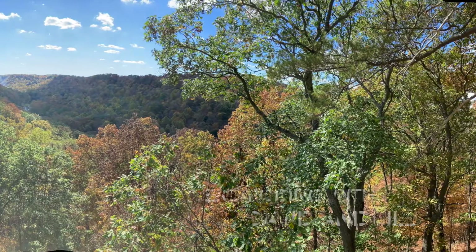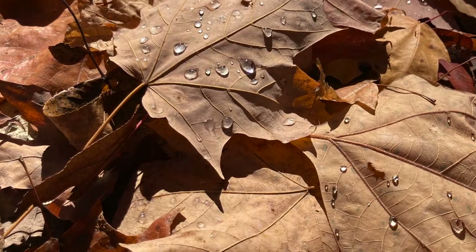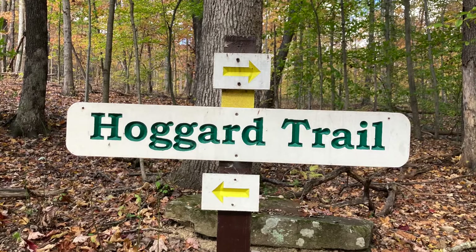Escapodding with David and Jill. We went for a hike in the Buzzard Roost Nature Preserve on Hoggard Trail. Come join us!